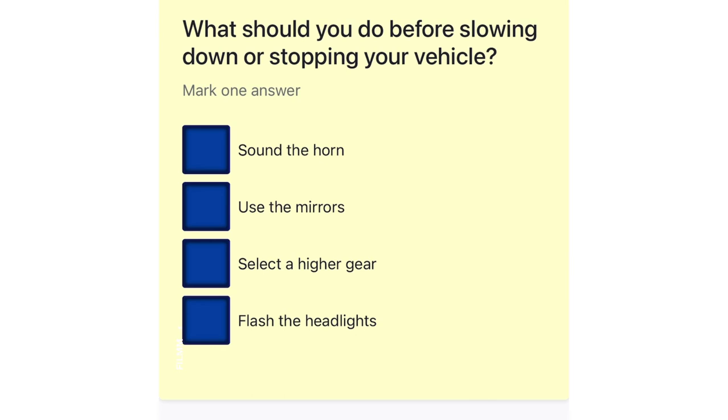What should you do before slowing down or stopping your vehicle? Sound the horn. Use the mirrors. Select a higher gear. Flash the headlights.